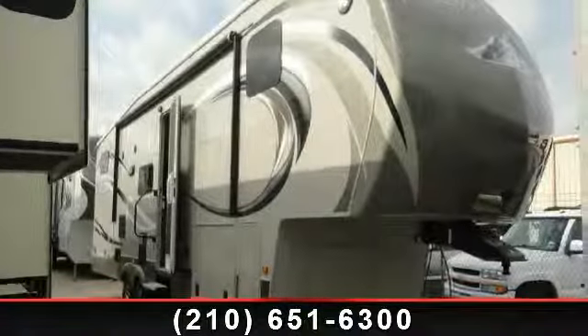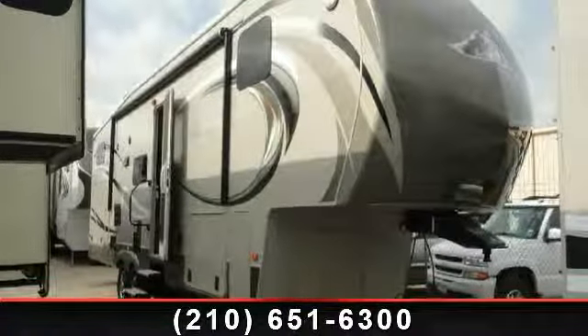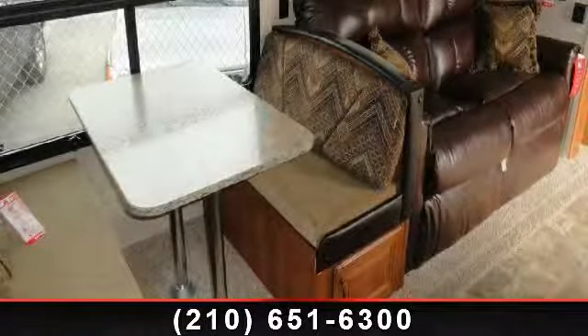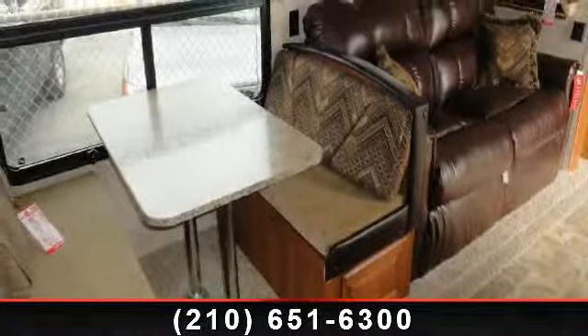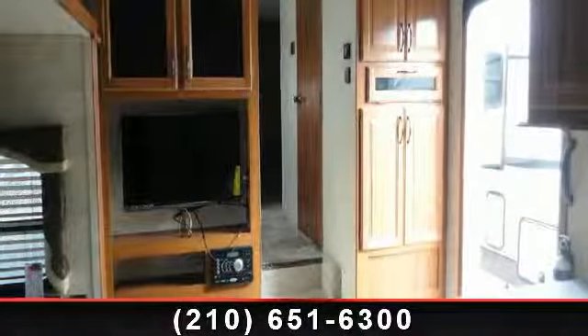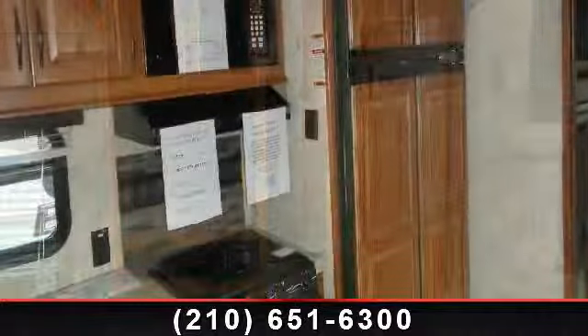Begin an adventure with this 2014 Keystone High Country 338db. This 5th wheel RV achieves maximum convenience and comfort combined with style and durable residential appointments. This unit is perfect for vacationing, adventuring, or just relaxing.